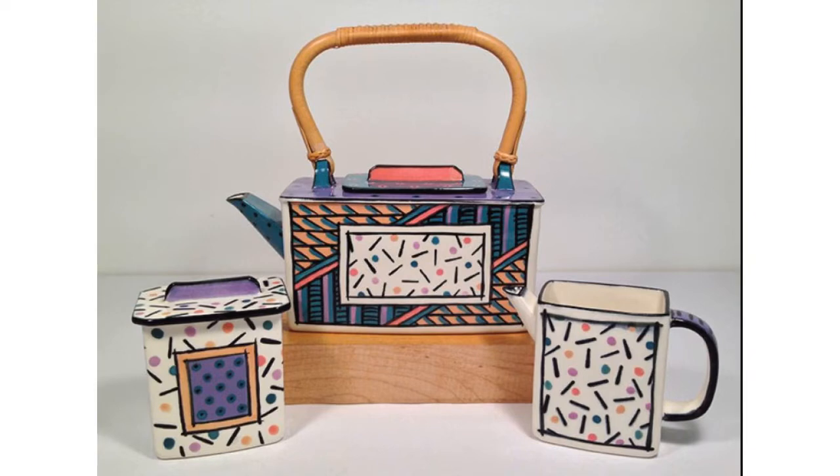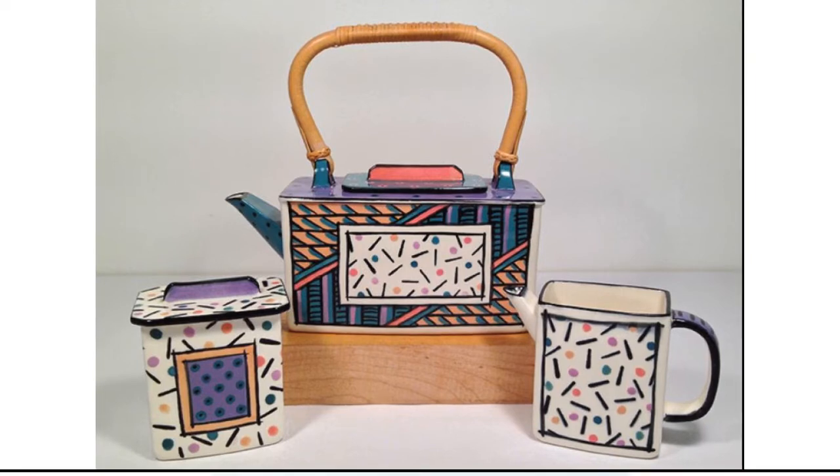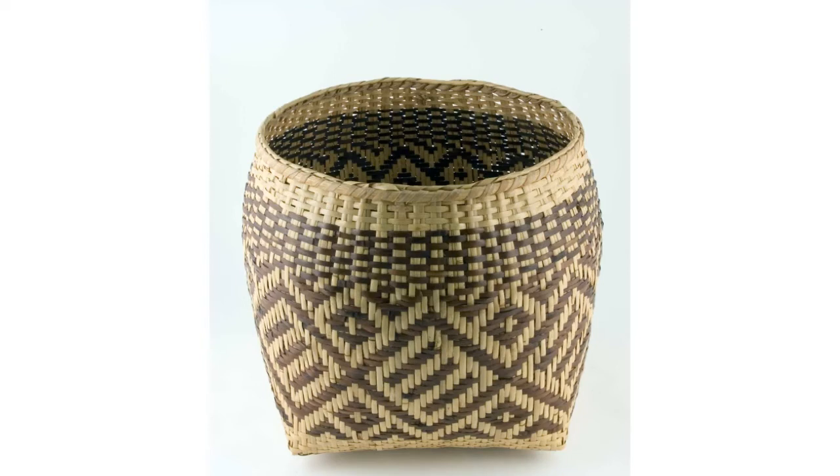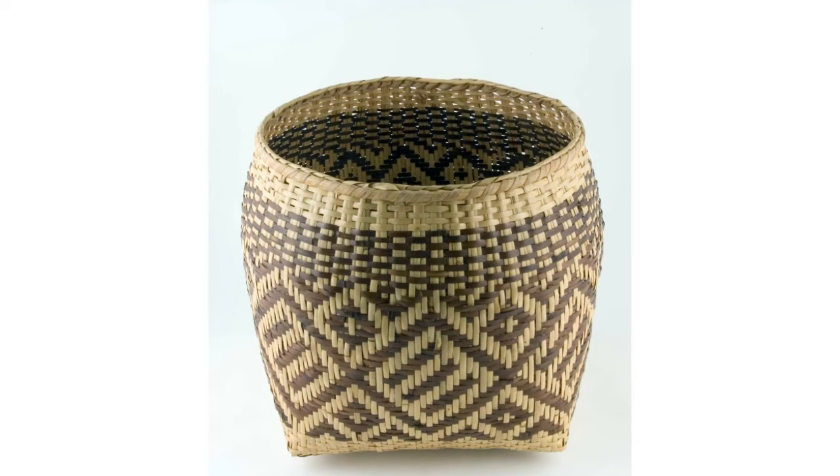If you were to make your own cup or bowl, what designs would you add to it? Our last artwork for inspiration is this hand-woven basket. What material was used to make this basket? How was it made? Rowena Bradley, a renowned Cherokee basket maker, wove this basket from river cane, a tall, tough type of grass.